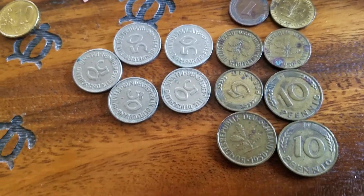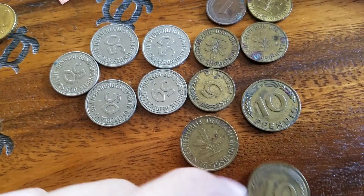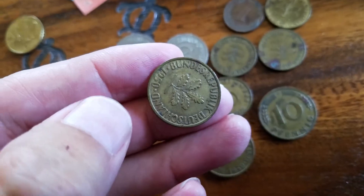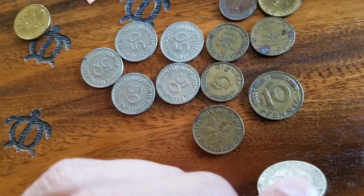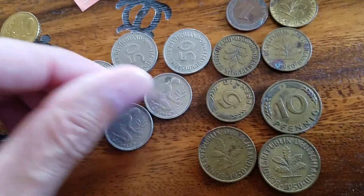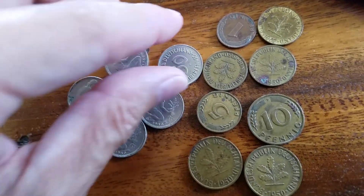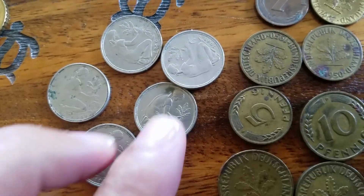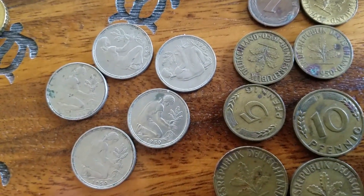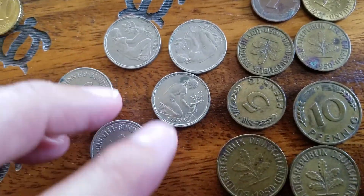They are quite old — 1950s, 1940s. These are 10 Pfennig from Deutschland. I'm not really sure which is the reverse and which is the obverse. I would think the figures on the front of these coins would be the obverse, and on the reverse it gives you the denominations.